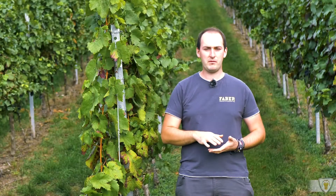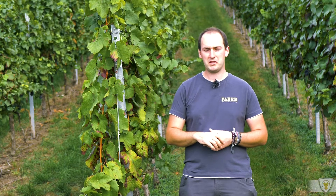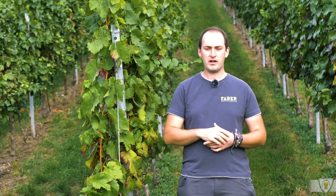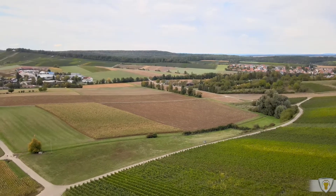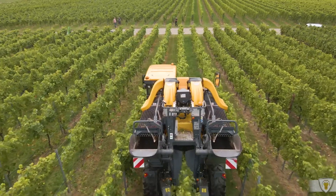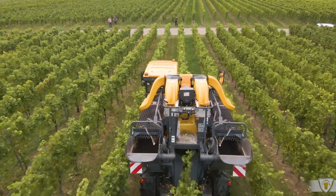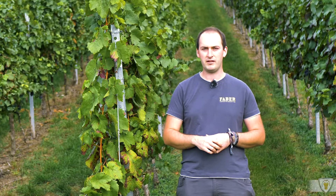Mit unseren zwei Traubenvollerntern ernten wir jedes Jahr 70 Hektar Rebfläche in ca. 20 Tagen. Das wäre in der heutigen Zeit fast gar nicht mehr möglich von Hand zu ernten, weil einfach gar nicht mehr so viele flexible Erntekräfte zur Verfügung stehen. Natürlich haben wir auch eine Kostenersparnis — wenn man auf den Mindestlohn schaut, sind wir, ich würde sagen, um die Hälfte günstiger wie eine Handlesemann­schaft.